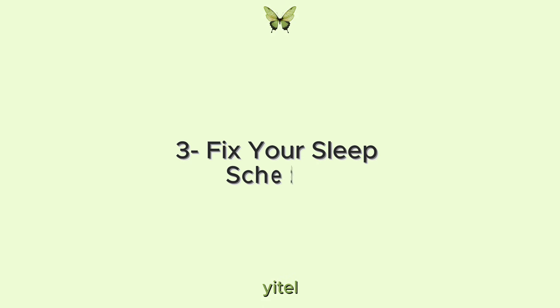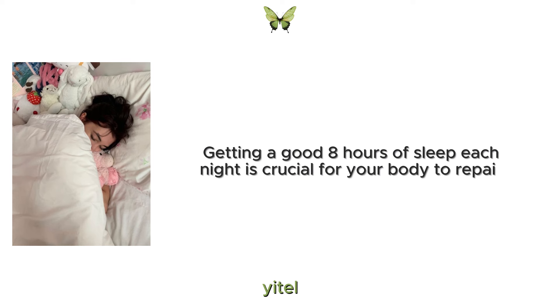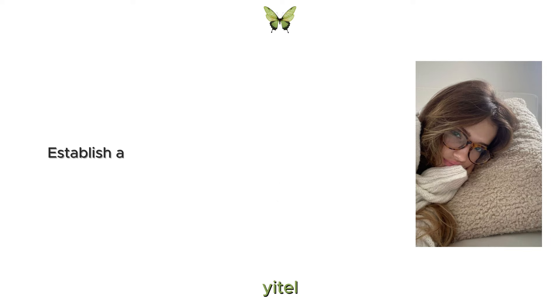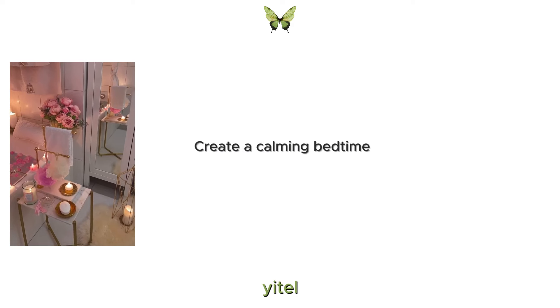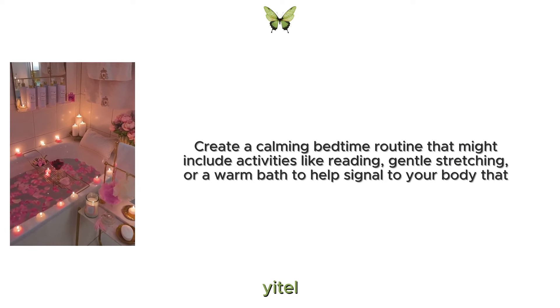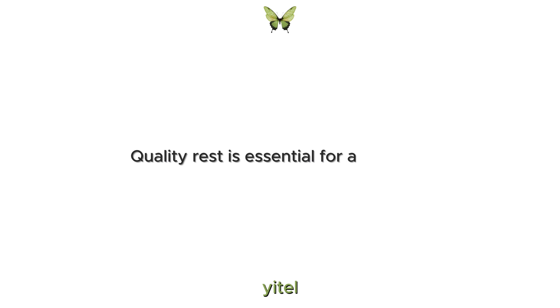3. Fix your sleep schedule. Getting a good 8 hours of sleep each night is crucial for your body to repair and regenerate. Poor sleep can lead to dark circles, dull skin and even weight gain. Establish a regular sleep schedule by going to bed and waking up at the same time every day. Create a calming bedtime routine that might include activities like reading, gentle stretching or a warm bath to help signal to your body that it's time to wind down. Quality rest is essential for a glowing complexion and overall well-being.